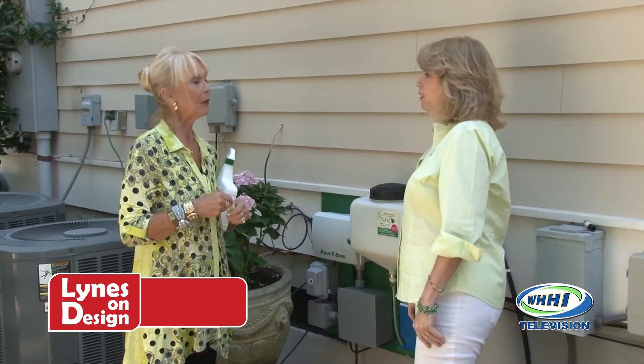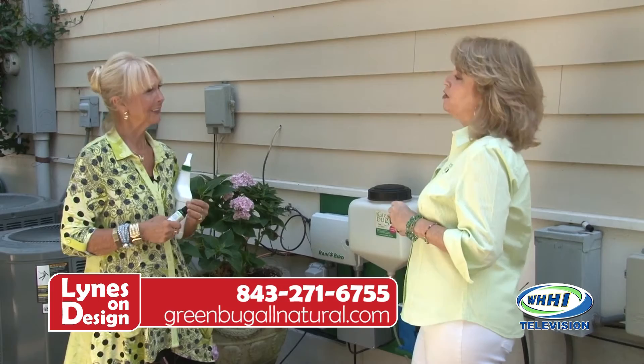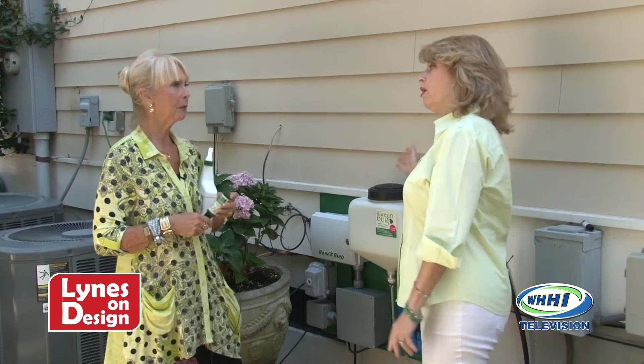Louise, how do I get the Green Bug system? Our website is greenbugsystem.com. We have a network of landscape and irrigation professionals that can install the system. As far as the maintenance — filling the system doesn't look real tough, you can do it yourself. All our products are EPA exempt. They're food grade, so you can do it yourself. You don't need a pesticide license to use our products.